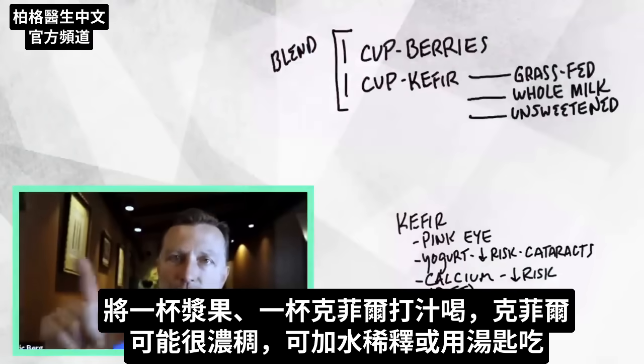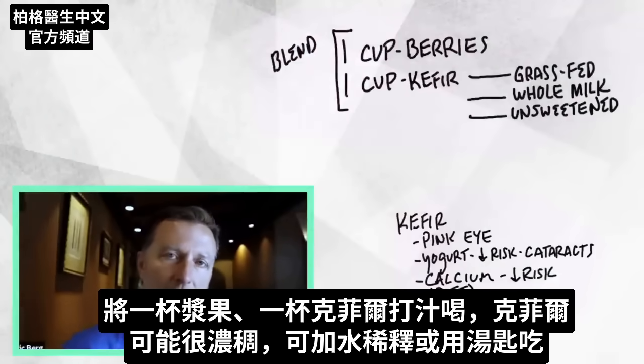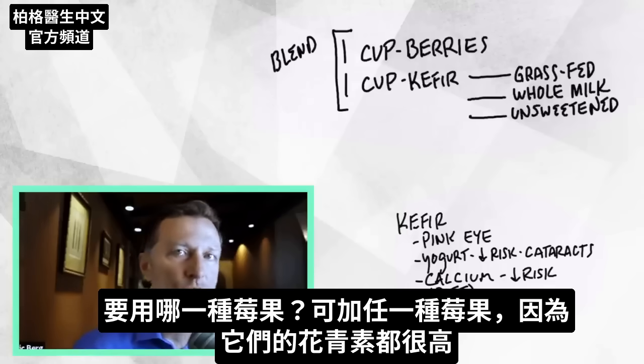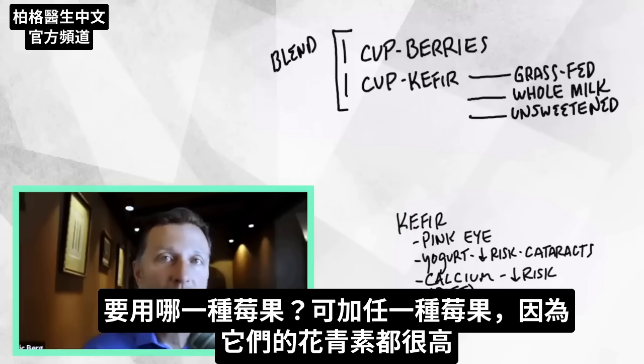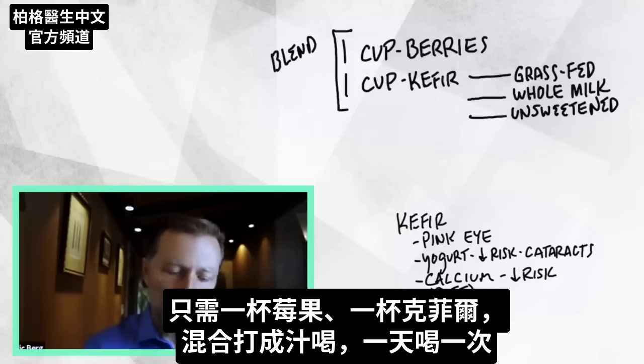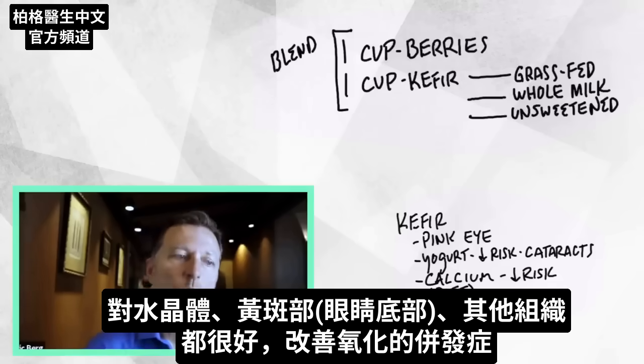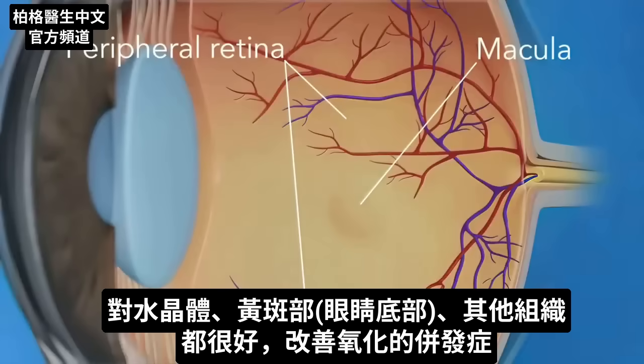So you're simply going to mix one cup of berries with one cup of kefir, blend it up, and drink it down. Sometimes the kefir is pretty thick, so in that case you might have to add a little bit of water to thin it out, or you can just consume it with a spoon. You can really use any of the berries because they're all pretty high in anthocyanins. Just take a cup of that, mix it with the kefir, blend it up, and consume that once a day. The combination of this high-quality kefir with this anthocyanin-rich berry mix is going to produce a really cool effect on your eyes — not just for the lens, but for the macula, which is the back part of the eye, and the other tissues.